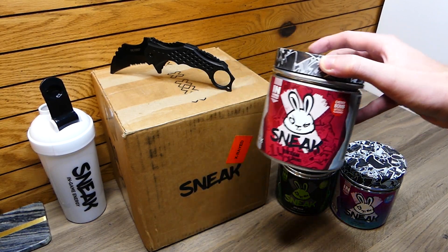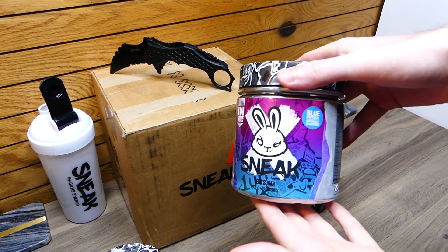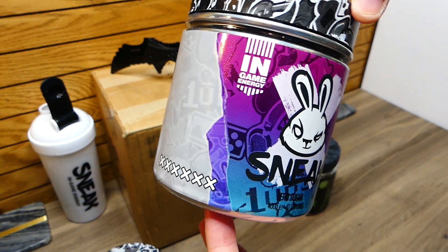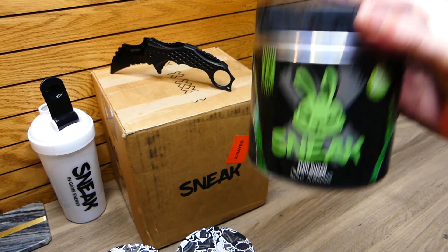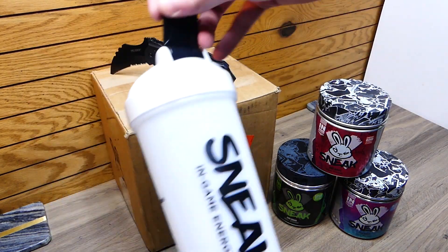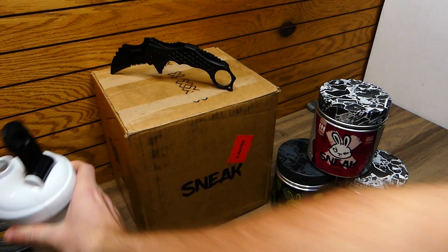Right when I drink this I feel super duper perked up. I feel like the best I could ever feel, and even after it wears off I still feel great. So the Cherry Bomb — there's also the Blue Raspberry, which I also love as my second favorite. And just the wrapping on these is so gorgeous. Over here we have the Stealth Edition, which is my least favorite out of the bunch, but it's still really really good. All three I highly recommend. Got my Sneak shaker cup here — their logo is just balling, I love it.